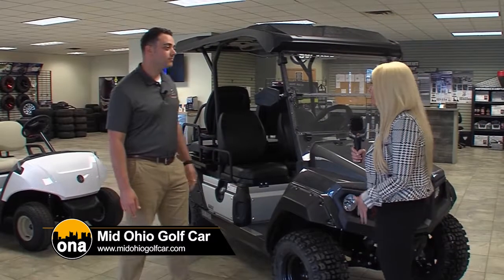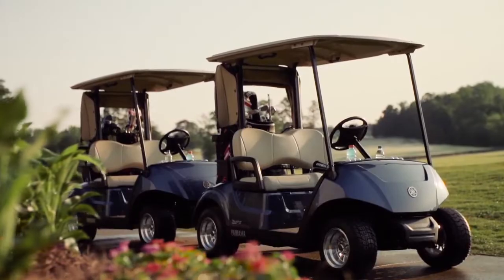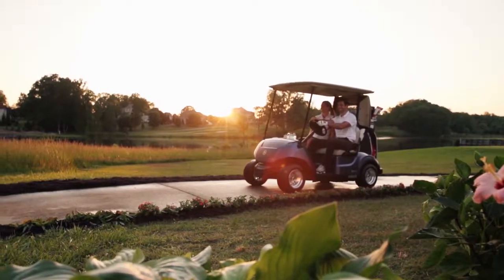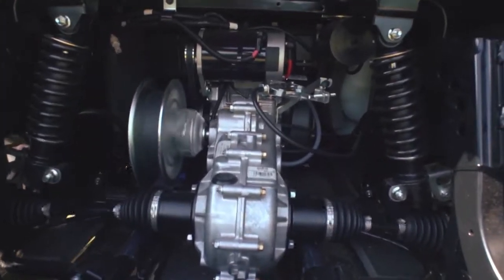Who is your typical golf cart buyer? Typical golf cart buyers — we're looking at major to small communities, parks. Lots of campers are wanting these for campgrounds, and they might want more electric versus gas. We can definitely help different people out.